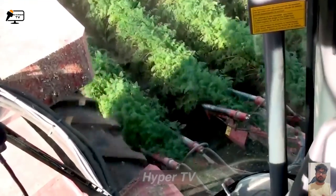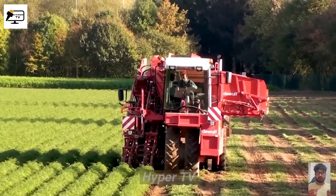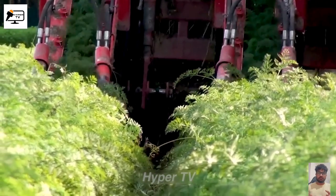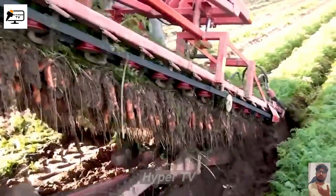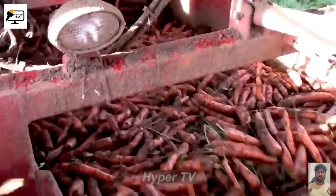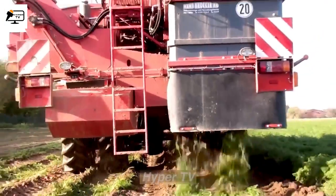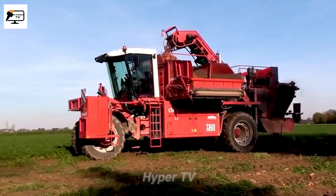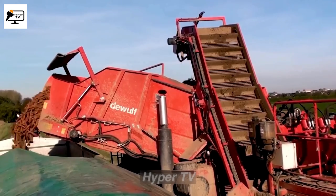The DeWolf ZBU is a highly efficient carrot harvesting machine, known for its speed and precision. With its double row harvesting system, it quickly brings carrots to the cutting position, removes the tops, and stores the roots. Equipped with advanced technologies such as automatic control systems and sensors, it ensures efficient harvesting while minimizing product loss.